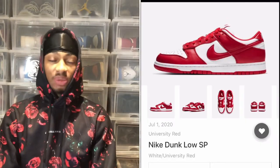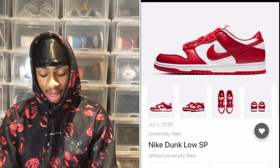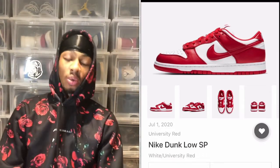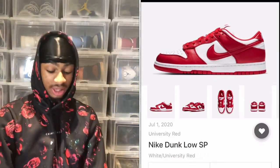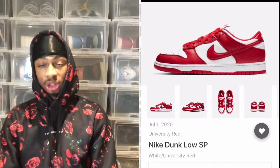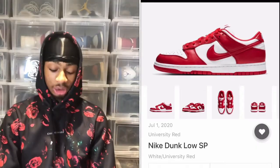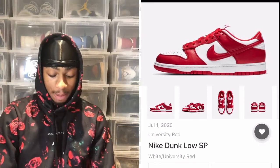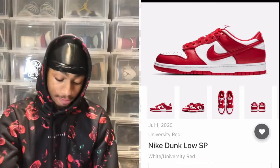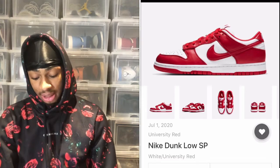Now let's get into shoes that do have an official date. Starting with July 1st is the Nike Dunk Low SP in the white and University Red colorway — kind of like a St. John's colorway. This is 100% a cop for me. I mentioned in my last video there was a Dunk coming out I needed — this is the one. It retails for $100 USD and resale is expected to be around $315 USD. This definitely needs to be my first Dunk of the year.